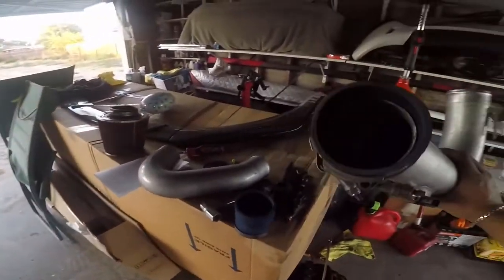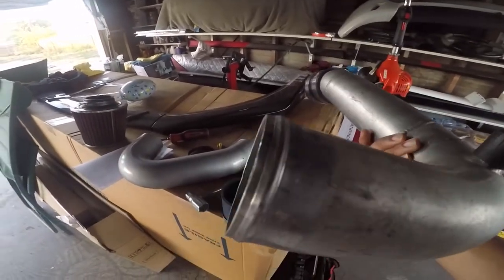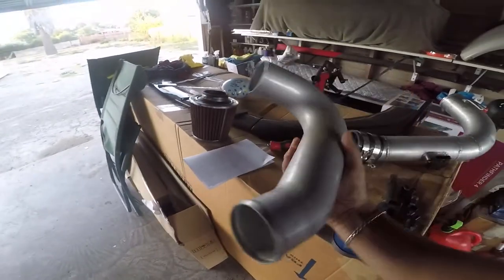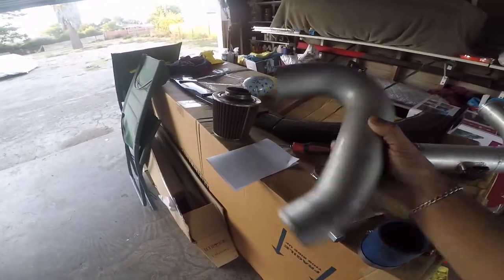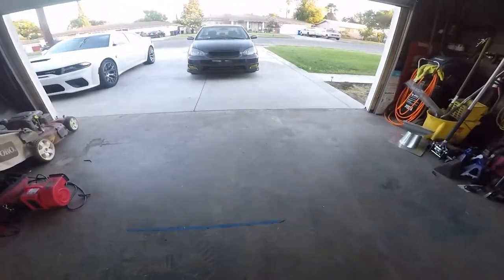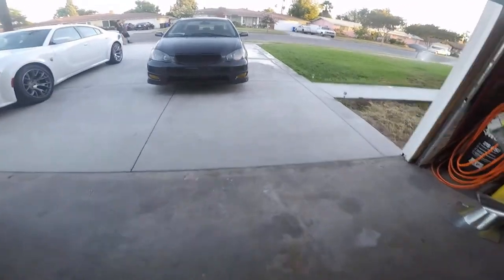I'll show you the intake right now — this is the PPE intake, it's a three-inch compared to what's supposed to come out stock. As soon as the DC intake arrives I'll swap it out, and I'll daily this car.